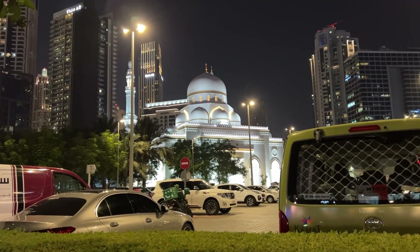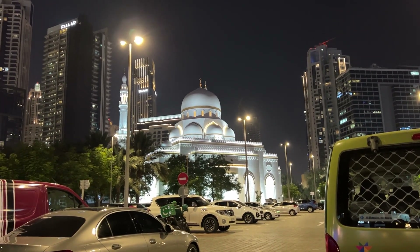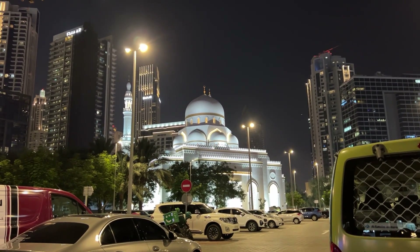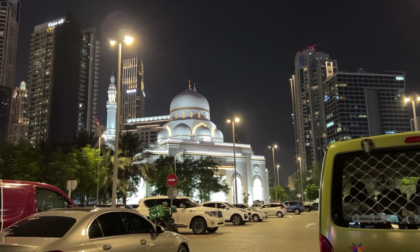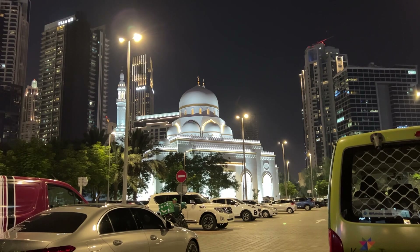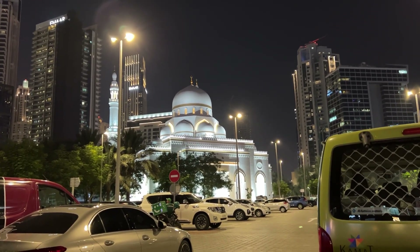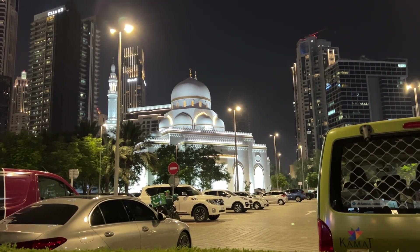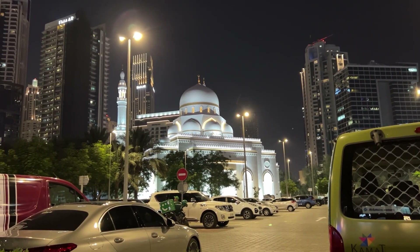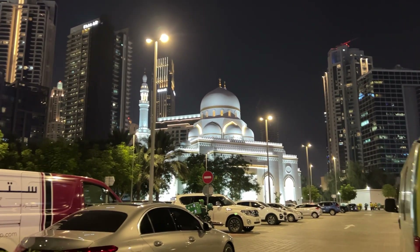I wanted to show you guys this mosque over here by my hotel. From what I learned today — and correct me if I'm wrong in the comments — Muslims pray about five times a day, and on Fridays it's extra special. Today is Friday and when I came out of my hotel this place was absolutely packed. The streets were blocked. Once this mosque fills up, people will just gather around outside and do their prayers right outside the mosque, which was pretty cool to see.